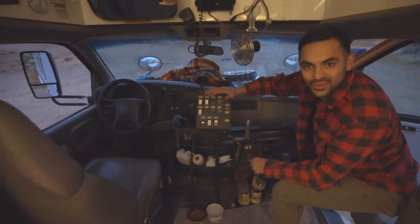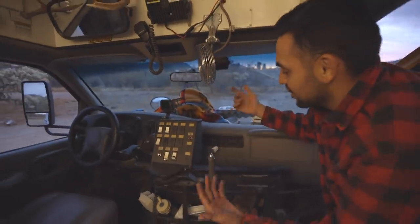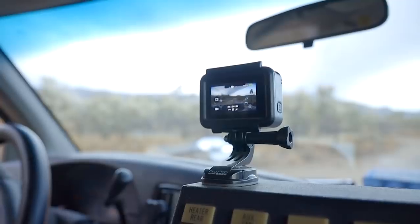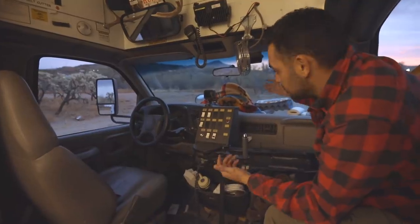This stuff — everyone asks me if it works. It doesn't work. It's completely disconnected, as you can see there, so no big deal. This is where my GoPro likes to live. I can usually do long time lapses, which is a lot of fun.